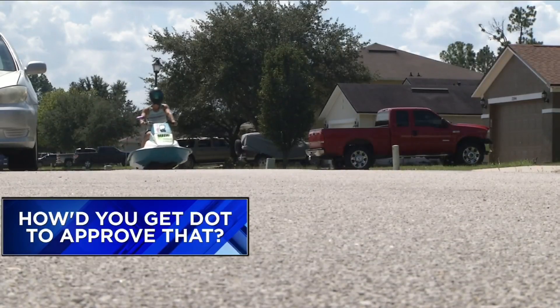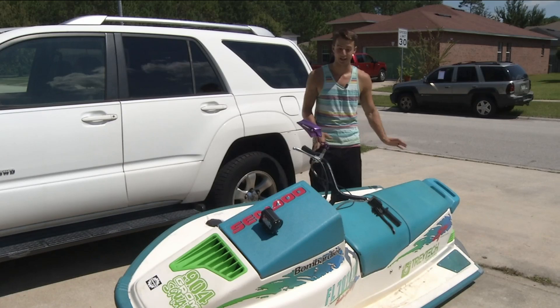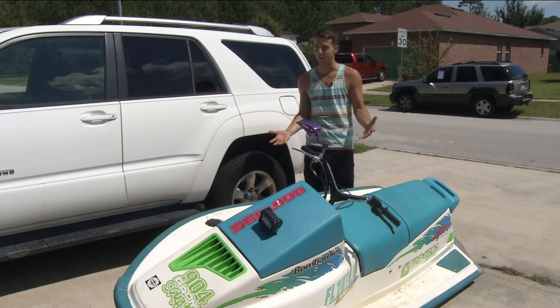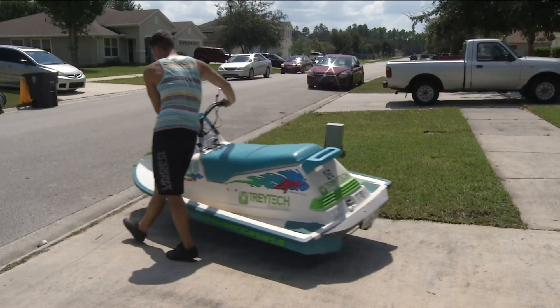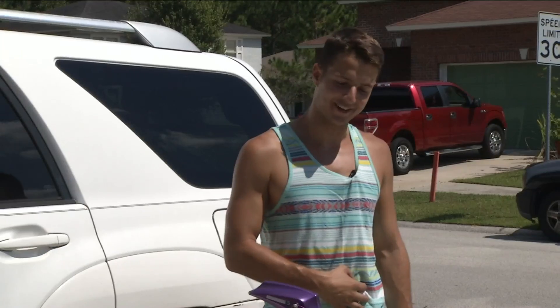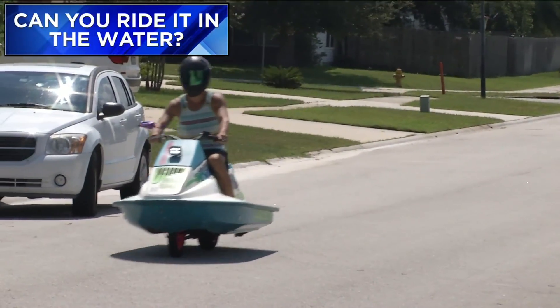When asked if it's street legal and how he got DOT to approve that, Trey said it's 100% legal. It was already a scooter, so it was already legal, and he didn't change anything mechanical — all he did was put basically a kit around it. As for cost, he said he didn't put a lot into it.